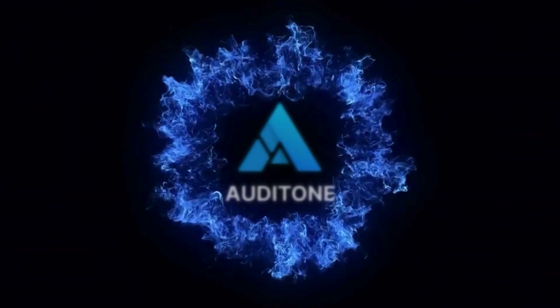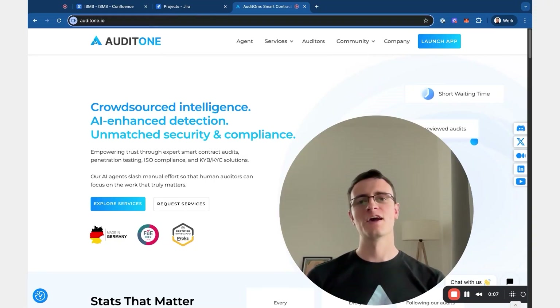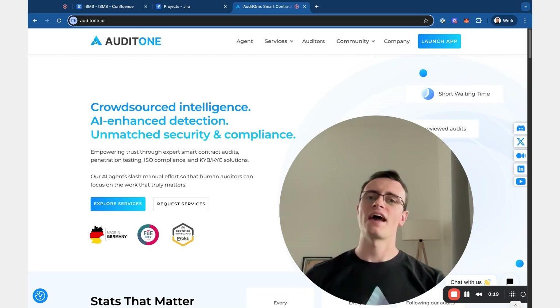Hi everyone, and welcome to this new series in which we will be building an information security management system entirely with Jira and Confluence. My name is David, I'm the COO of Audit One, and I want to share how we build our ISMS system and teach you how you can do it as well.